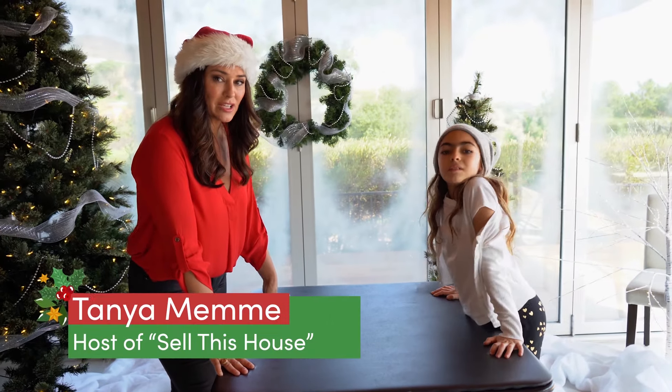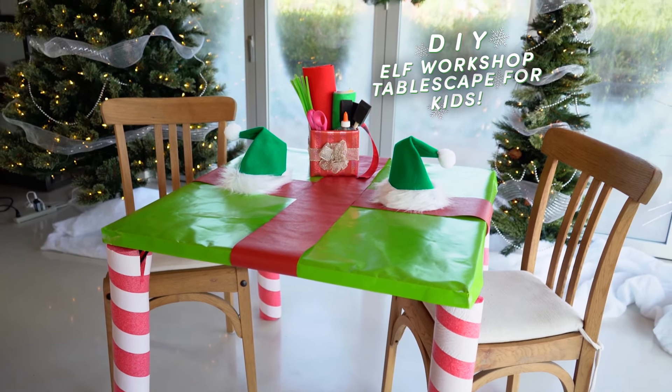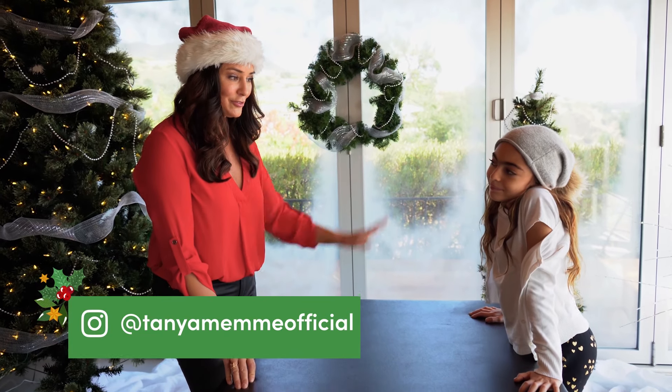Today Eve and I are going to show you how to make a super fun kids table — one that they're actually going to want to sit at at any party. And it's super fun and colorful!